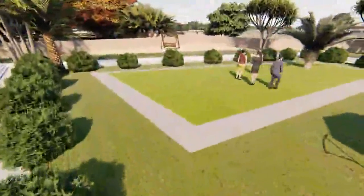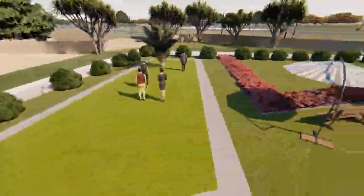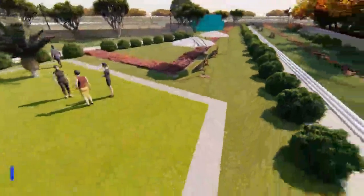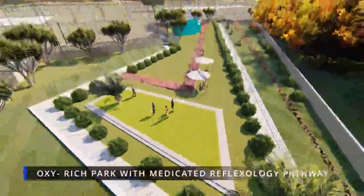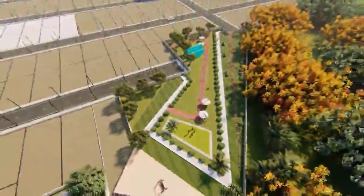Jog your way to good health in our oxy-rich park with a medicated reflexology pathway, having an extensive diversity of greenery that generates 50–60% more oxygen.